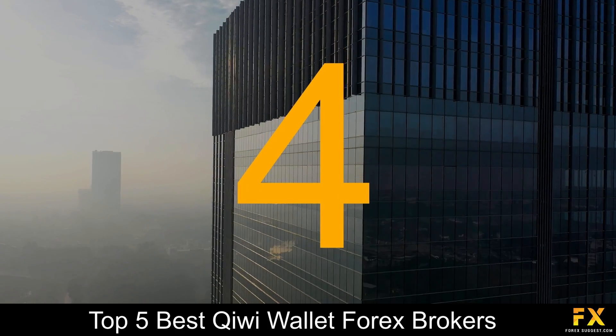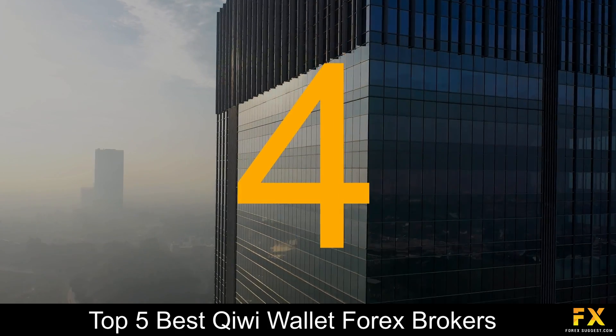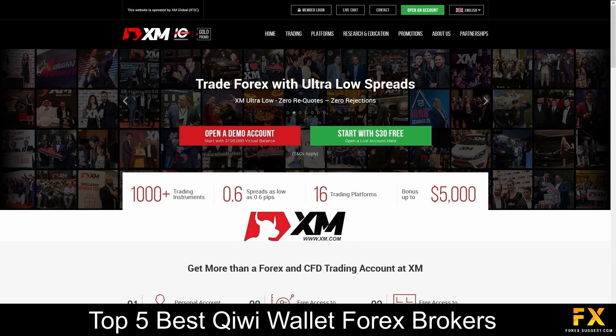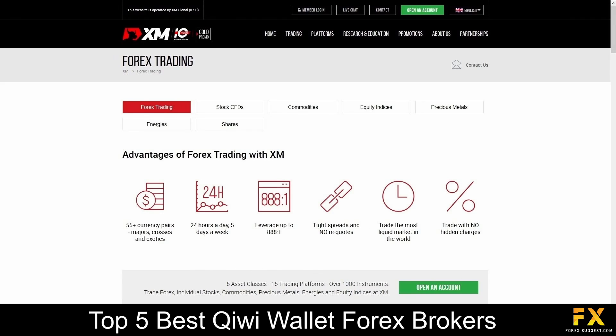At number 4 on our list is XM. XM is a globally regulated financial broker that operates with clients from over 196 countries and offers support in 30 different languages. Their main branch is located in Cyprus and is fully regulated by the CYSEC. XM specializes in trading through Forex, stocks, commodities, indices, metals, energies and shares.